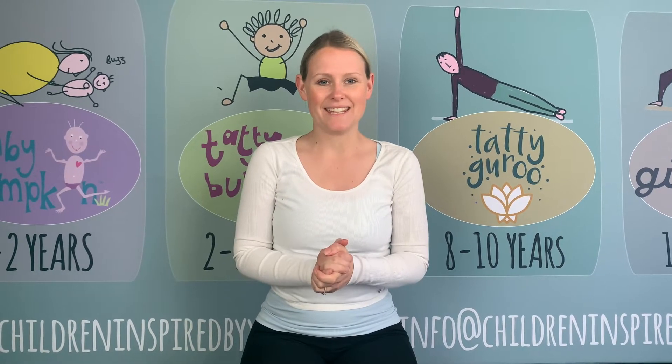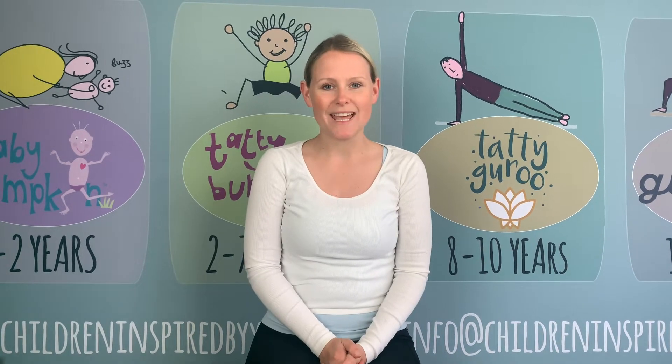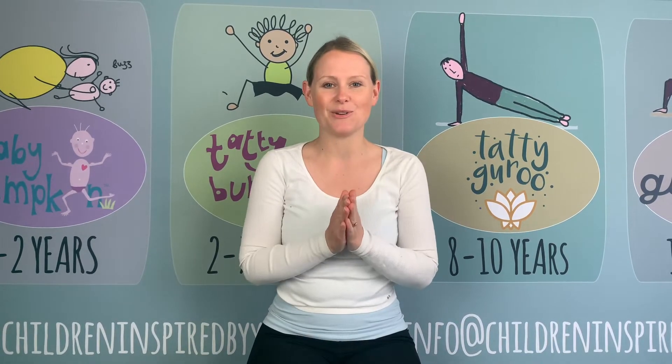Here is a simple breathing technique to help promote relaxation, reduce anxiety and promote calmness within your child.